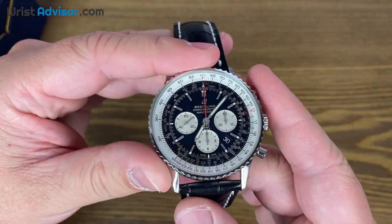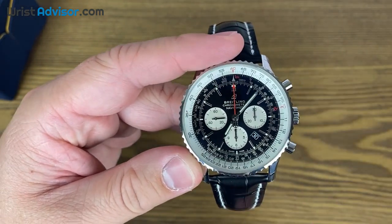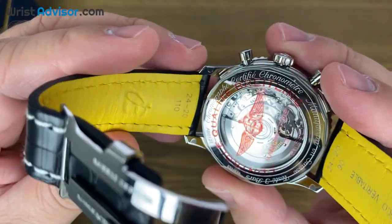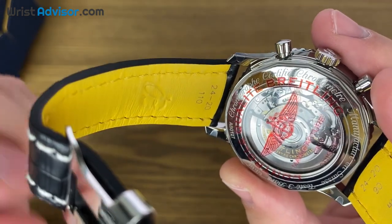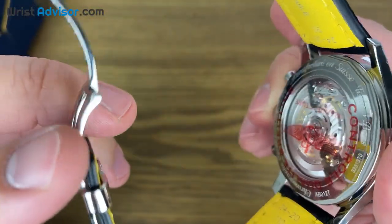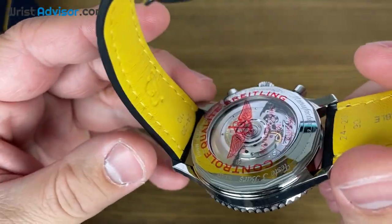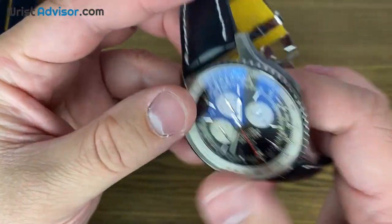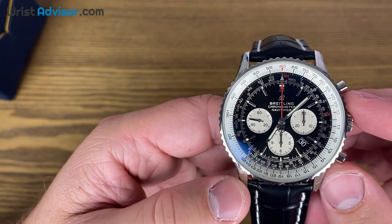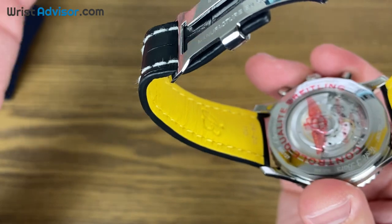Let's get into some of the specs on this watch, and then we'll talk about some of the complications as well. This has the in-house Breitling B01 manufacturer movement. I wasn't able to take off the sticker since this is considered new inventory. But the finishing on this movement is not the best we've seen on this channel — but that's okay. If you really want a highly finished movement, it's usually something you have to pay for. Breitling is all about being a technical instrument. This is a self-winding mechanical movement with a 70-hour power reserve.